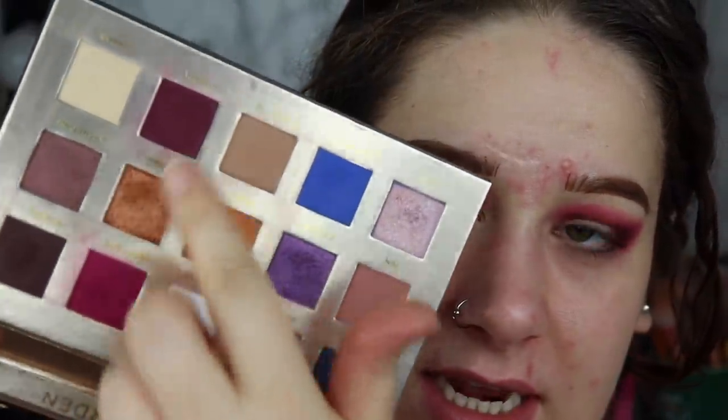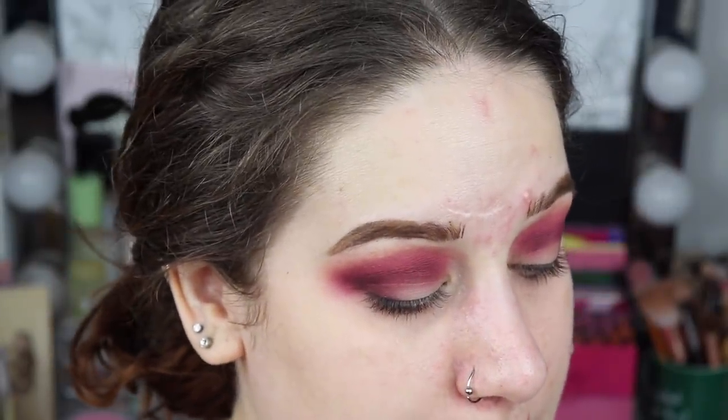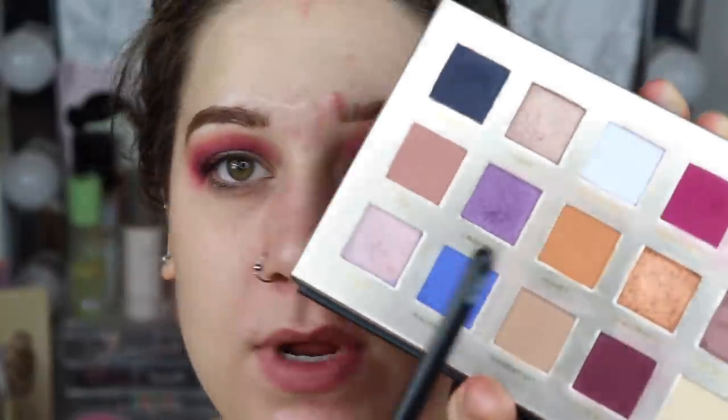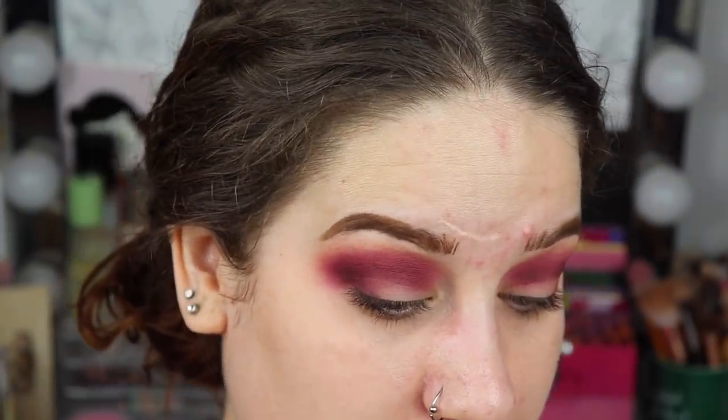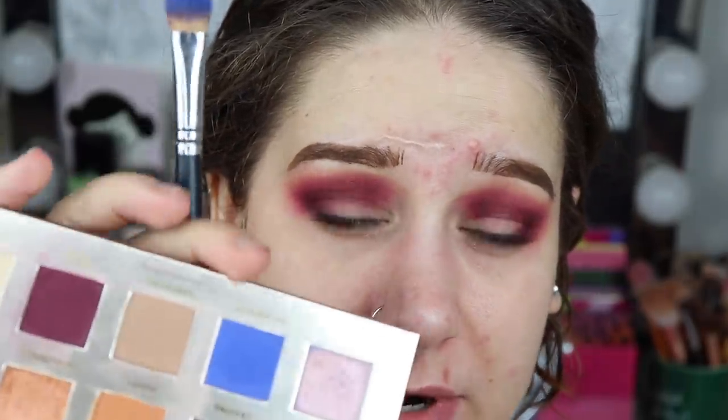I would declutter this palette if it weren't for these berry shades. I want to do something Linda Halleberg did — she took the shade Mario Majorelle and then Adoration on top of it. I want to do something similar. I'm wondering if I need a concealer on my lid first, but I'll try without it. I had a lot of problems blending out Majorelle before, so I'll see if not blending it works better.